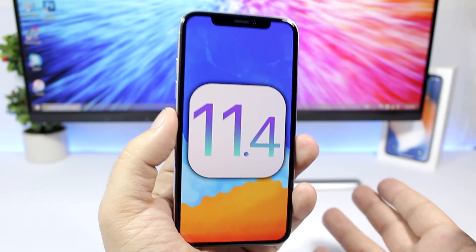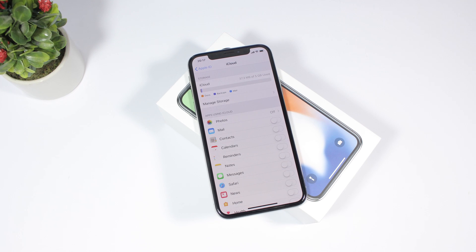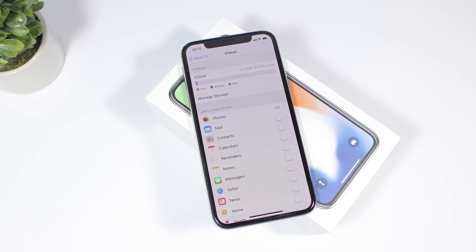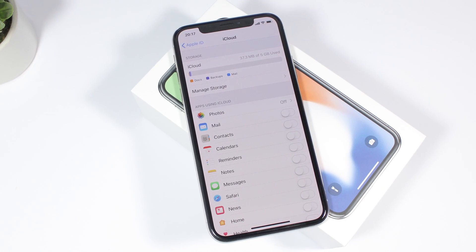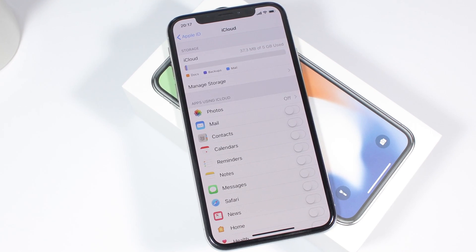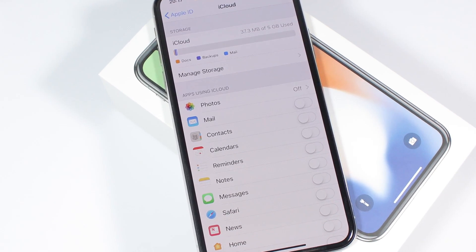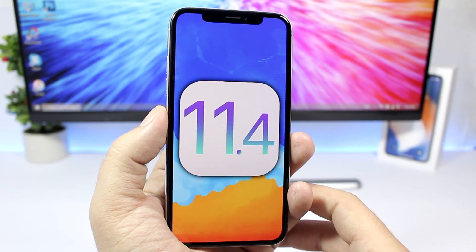What I also expect to see with iOS 11.4 is Messages on iCloud. That feature was added to iOS 11.3 beta 1 and was present until the final release, when Apple removed iMessage on iCloud from iOS 11.3. Hopefully that will be back with iOS 11.4.